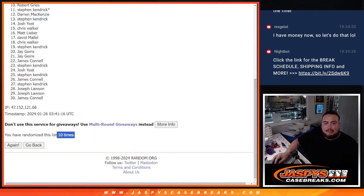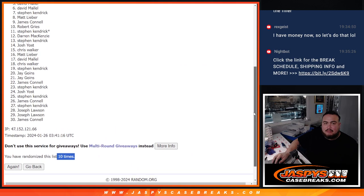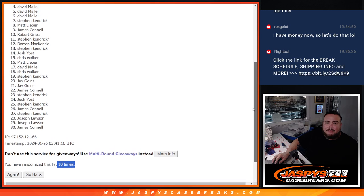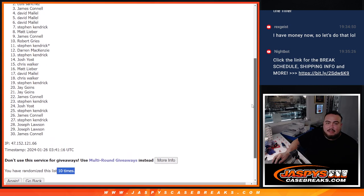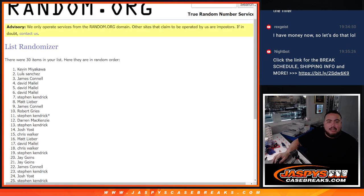Boom! David, you're in David. Jimmy, Luis, and Kev — congratulations guys! Boom, top 5 are in.